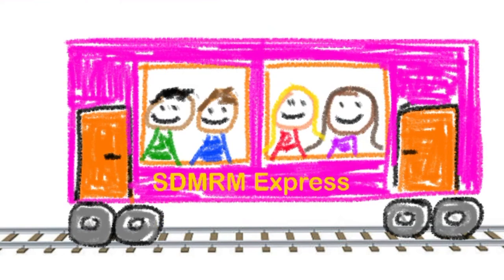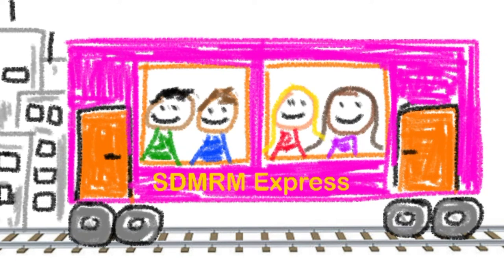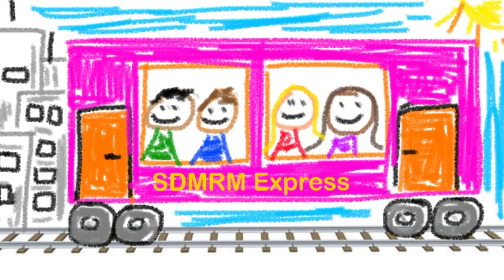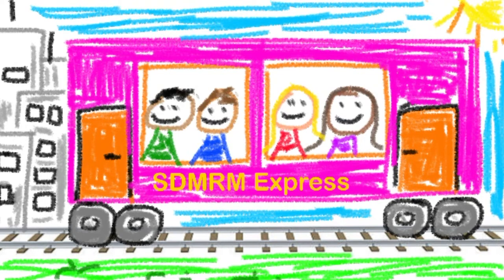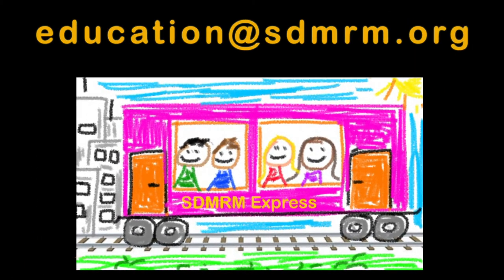Give your train a name. Send your passenger car to education at sdmrm.org and the San Diego Model Railroad Museum will share it on their Facebook page.